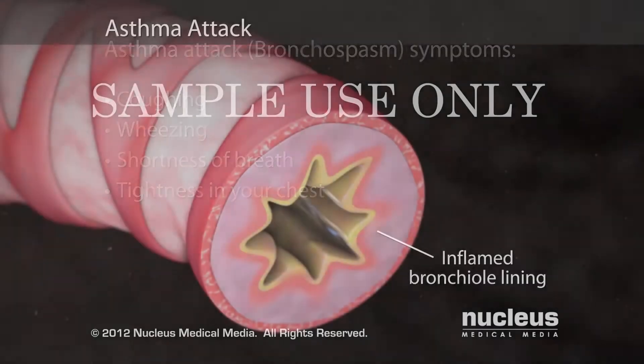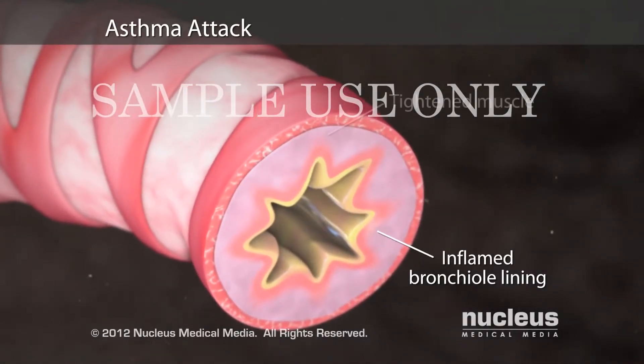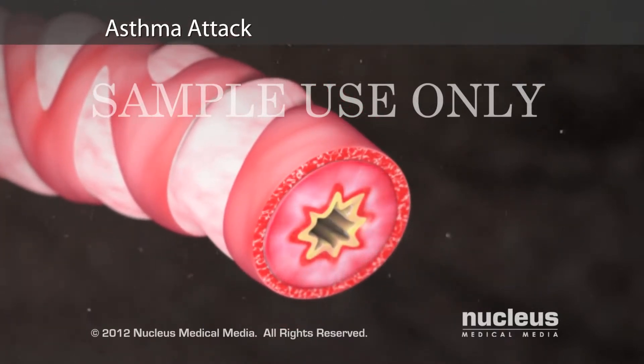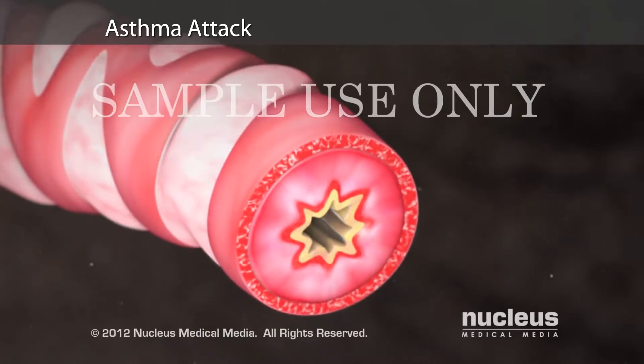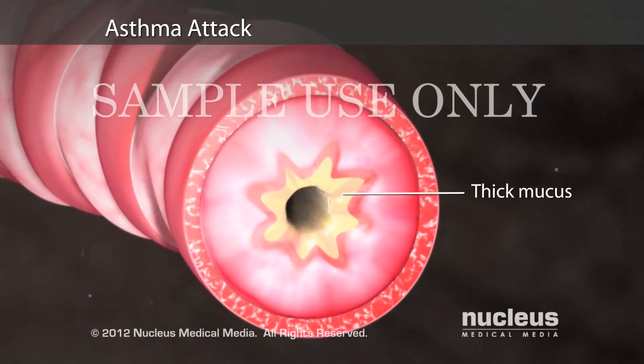During an asthma attack, also known as a bronchospasm, the muscles around your airways tighten and the airway wall becomes more swollen. Your airways also produce thick mucus that narrows them even more, making it hard for you to breathe.